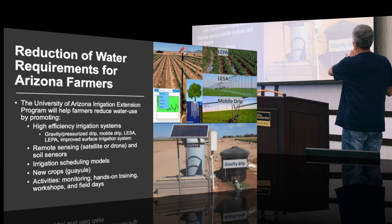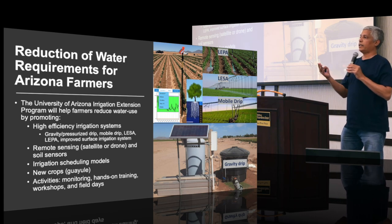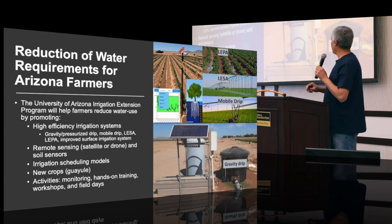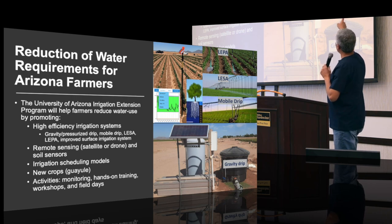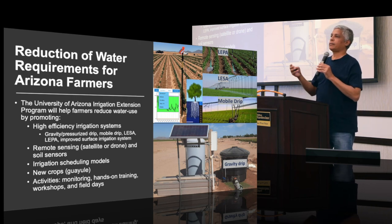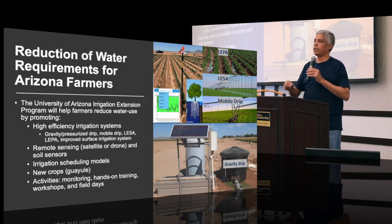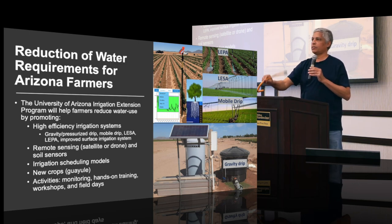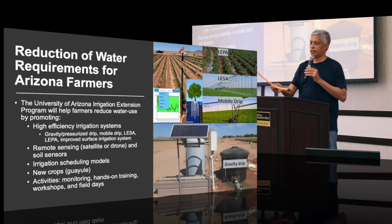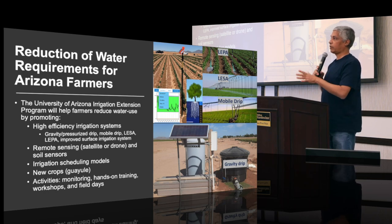The program is supposed to help reduce water use for crops grown in Arizona by promoting different irrigation systems. For example, the gravity drip irrigation system, which is a drip system that doesn't require pumping. Also promoting mobile drip — mobile drip is like a linear move system or a center pivot, but instead of having sprinklers, you use drip tapes. This way you can apply water near the ground and avoid disease associated with regular sprinkler systems.